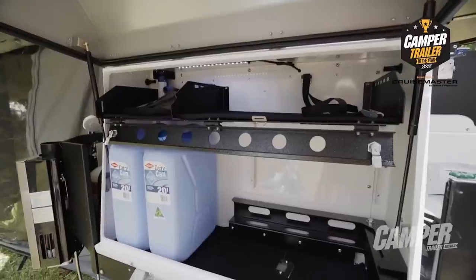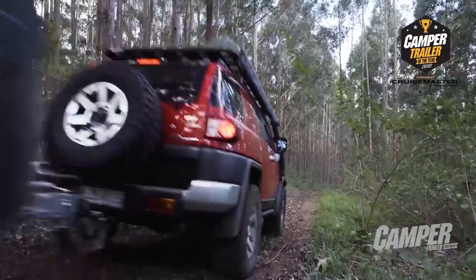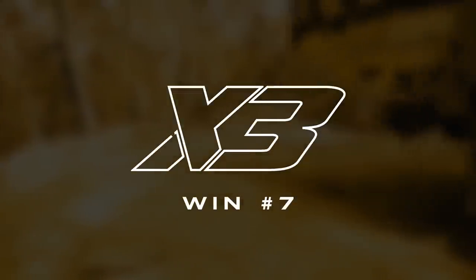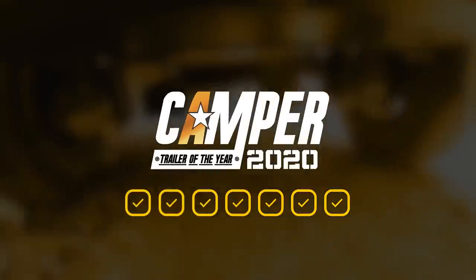1650 litres of storage still in that unit — where do they get it? That's a huge amount of storage in that little compact unit. It's a rock-solid camper trailer that you can rely on to get you through the toughest parts of Australia.